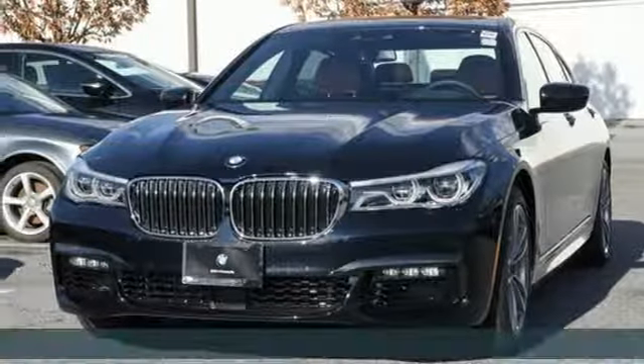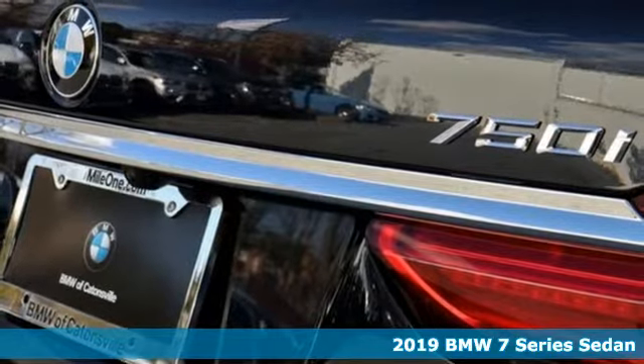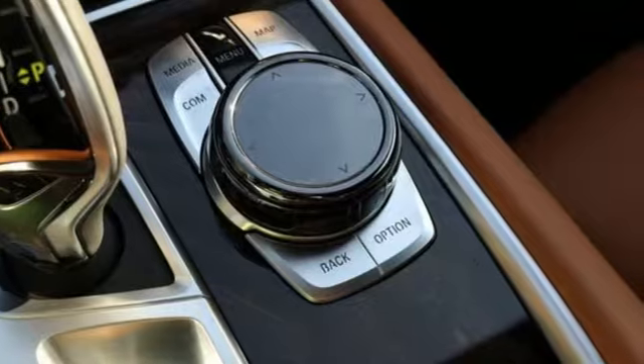Here's a new 2019 BMW 7 Series. Exhilarating twin turbo performance. Consummate luxury. No matter where you sit, your experience will be unforgettable.